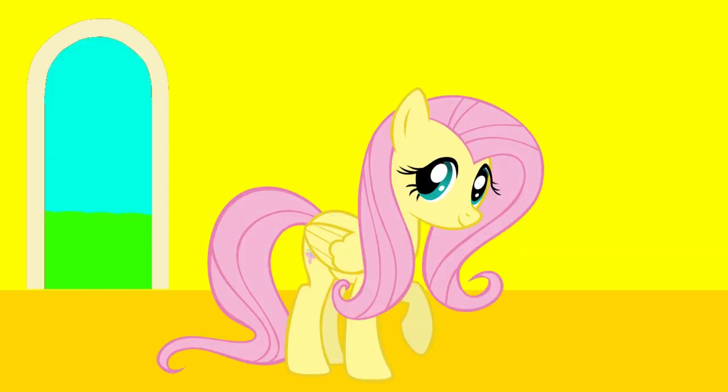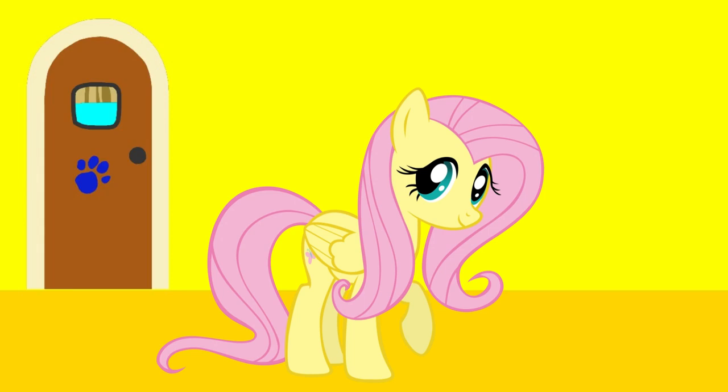A clue, a clue! Pardon me, did you see something? A clue! Did you see a clue? Where is it? Over there!